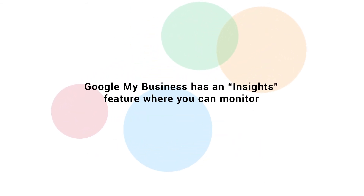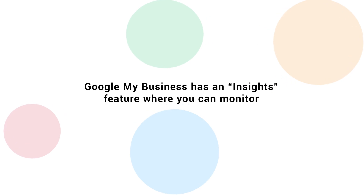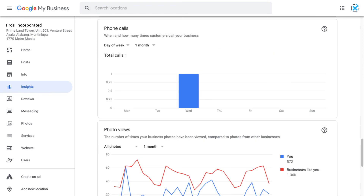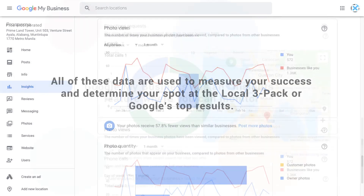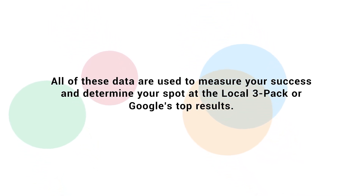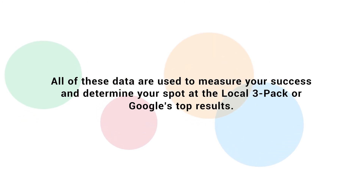Google My Business has an insights feature where you can monitor the number of your website visitors, number of location searches, number of people who contacted you, and number of views on your business photos. All of this data is used to measure your success and determine your spot at the local three-pack, or Google's top results.